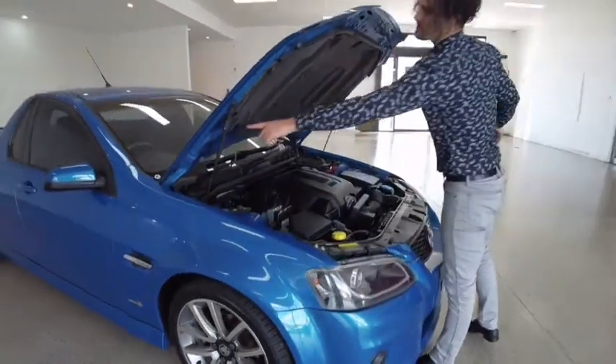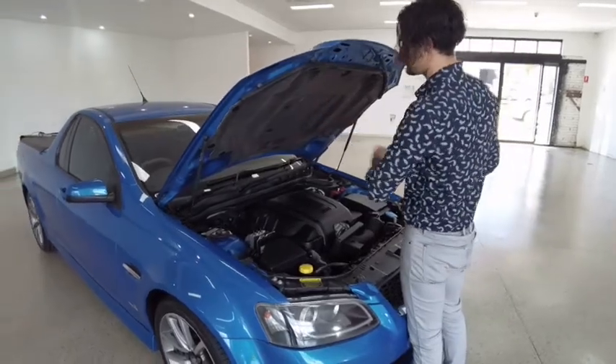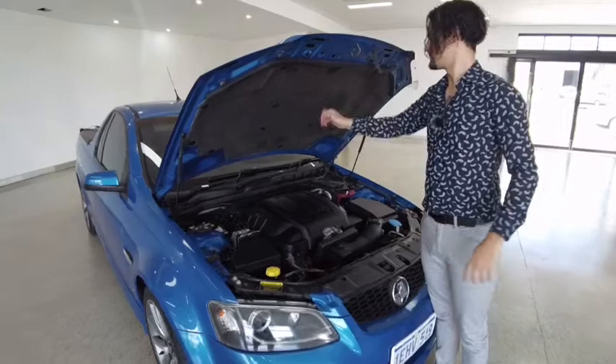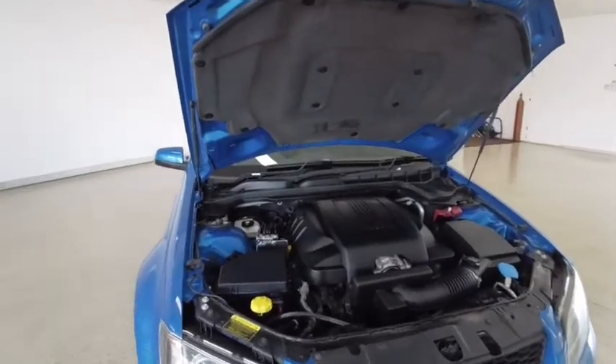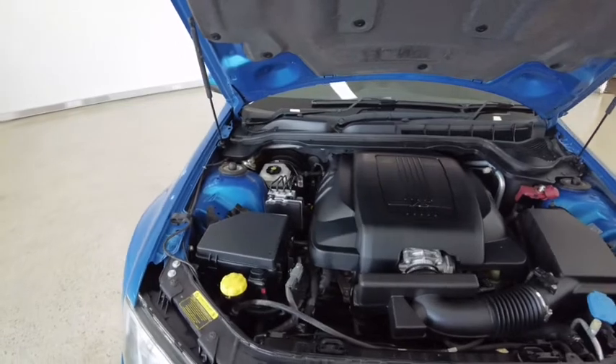Popping the hood — notice the pistons that assist in lifting this, there's no bar you've got to fiddle around with, these things hold up the hood for you. There's the soundproofing board along the top, mitigating the volume coming from the engine. And check out the engine — it's been kept in fantastic condition, dust free, dirt free.